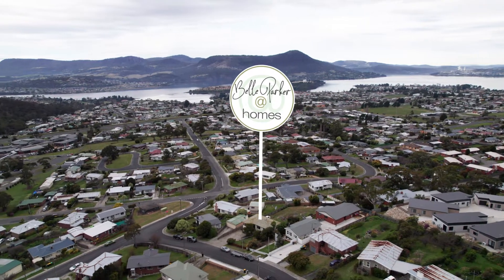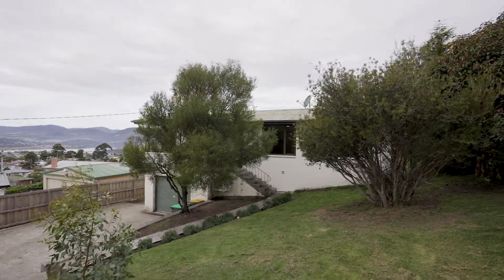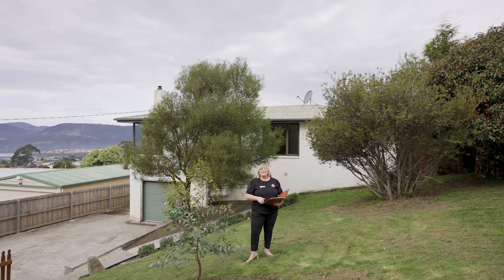So centrally located, the high elevation gives you tremendous views over the Derwent. We've got three bedrooms, one bathroom, garage underneath, and so much more. Let's go and take a look around.